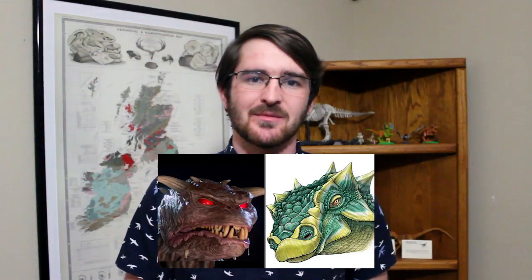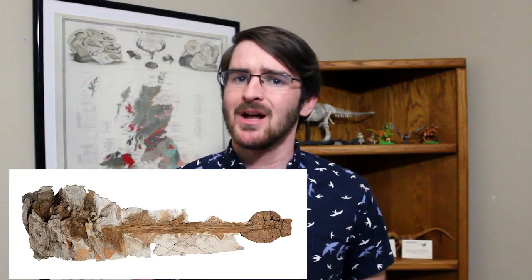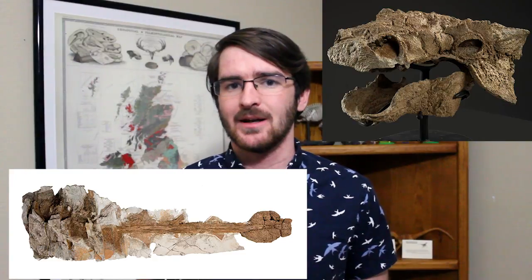Zuul, an ankylosaur, got the spotlight after being named for the demon from Ghostbusters. Zuul also represents the best preserved North American species of ankylosaur, with both the tail club and the entire skull being preserved.